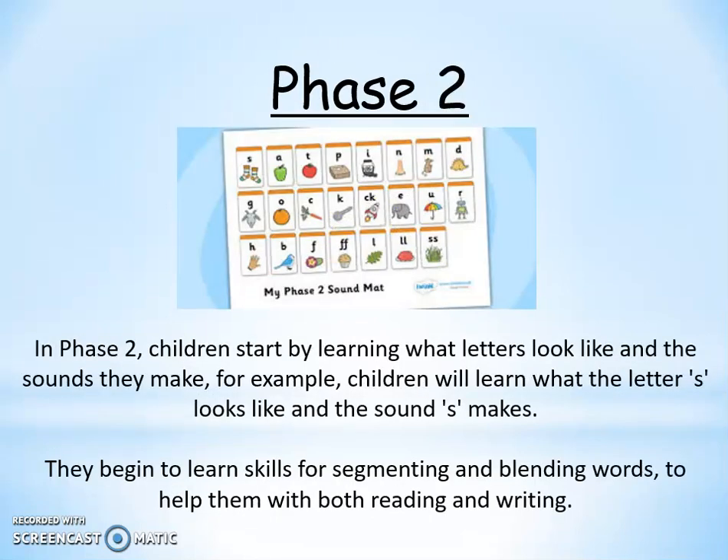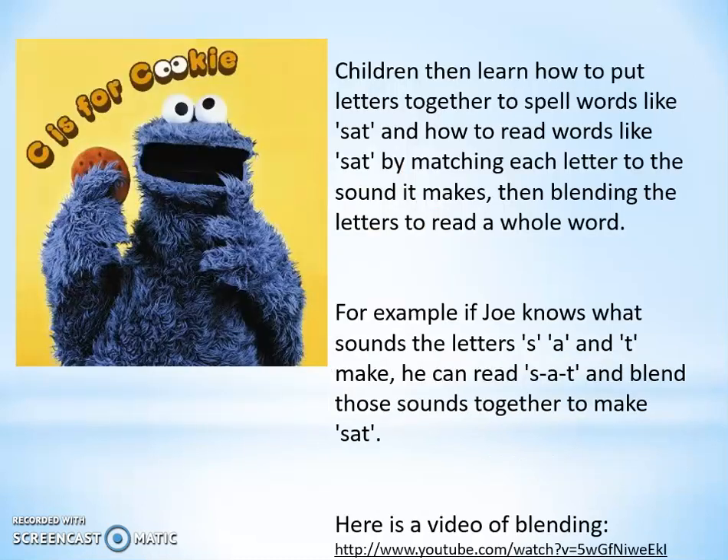When the children are secure with their listening and attention skills, we move on to Phase 2. This is when children start to learn what the letters look like and the sounds they make. For example, children will learn what the letter S looks like and that the sound it makes is 'S'. They begin to learn skills for segmenting and blending, which helps them with both their reading and writing. As part of Phase 2, the children learn how to put letters together to spell words — not just being able to read them. So they might look at words like 'SAT', those letters S-A-T.